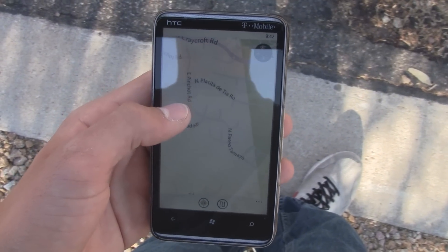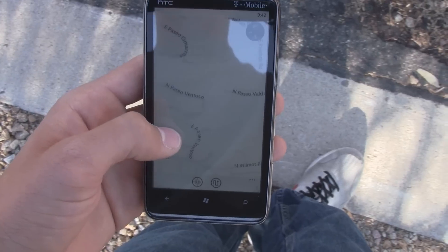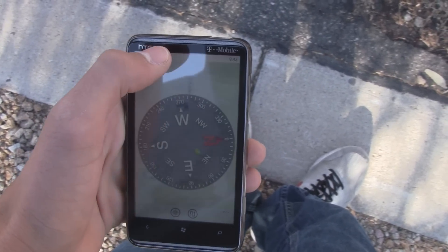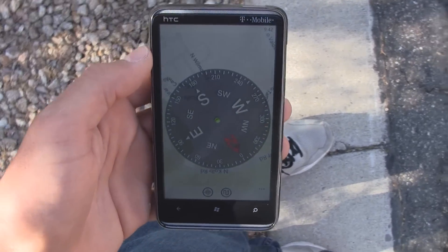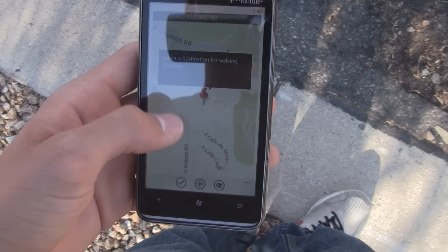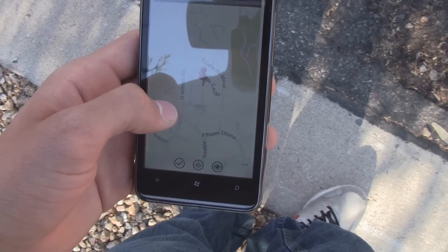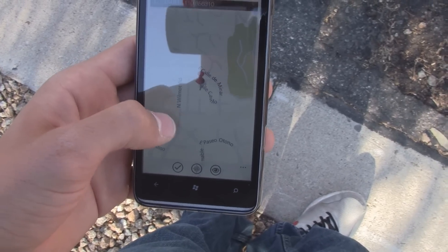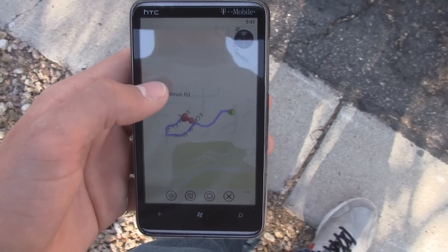You can also just pan around the map and leave the compass in the top right corner. The maps it uses are just Bing Maps. You can actually do some sort of directions if you click on the directions button — then you can pick a point where you want to walk to. Once you select that point, you just click the check mark and it'll create walking directions for you to follow.